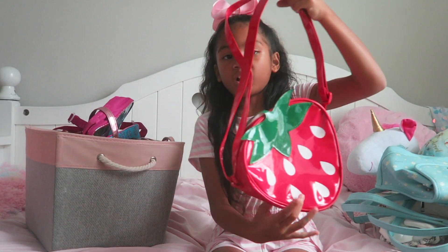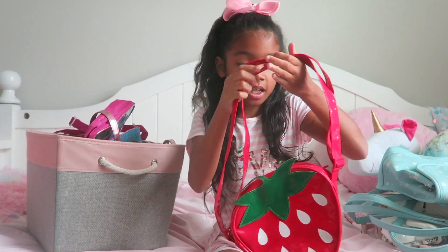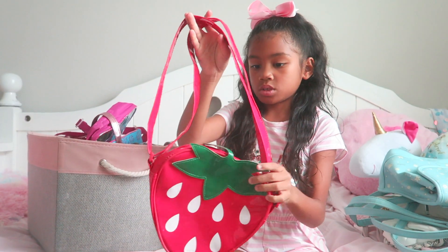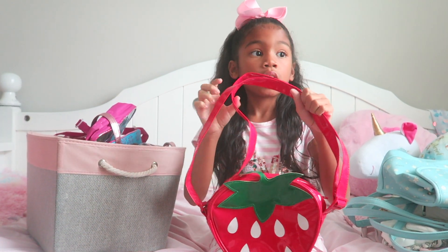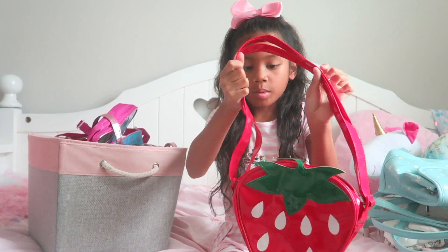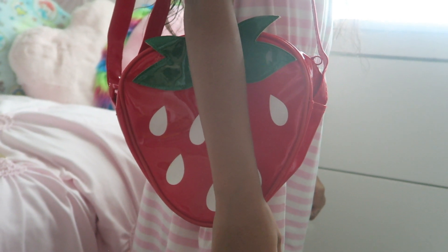So then I've got this summer bag — these are one of my favorite summer bags. It is really cute. It is a strawberry and you can also bring it to the beach. It's really helpful. I don't usually wear it but I like to wear it in the summer because it's a summertime bag.